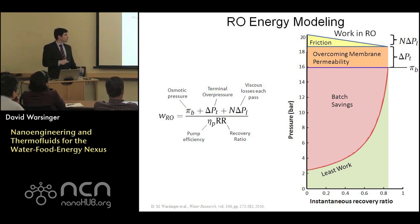The pump efficiency and overall recovery ratio are dominant factors for improving efficiency. The nice idea behind using a batch process is that we vary the applied pressure to follow the least work curve. Fundamentally, if we had a perfect batch process, we could follow the least work for a process over time.